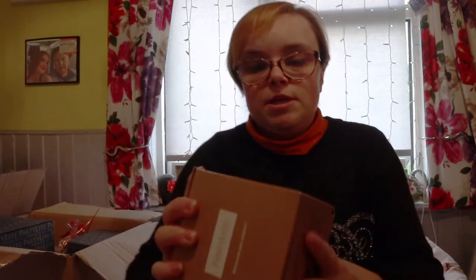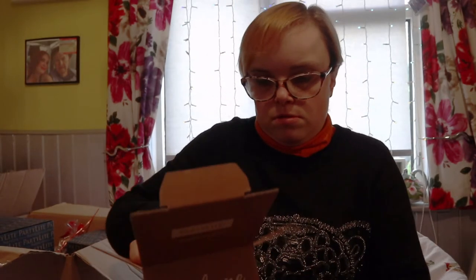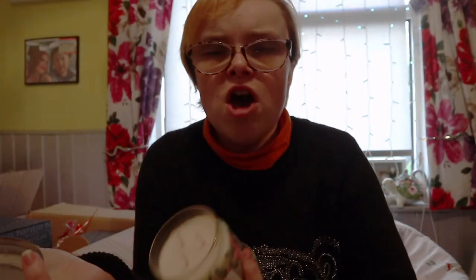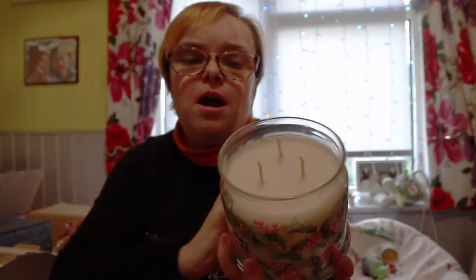This next one is a candle as well. Look at these jars — I love them! This is Peppermint Snowflake. Oh my god, heaven! If you love the smell of mint and peppermint, this is amazing. She sent me a sample of the wax melt version of this scent and I was like, 'I need that in a candle!' So I got it in candle form. This is just amazing — I really wish you had smell-cam!